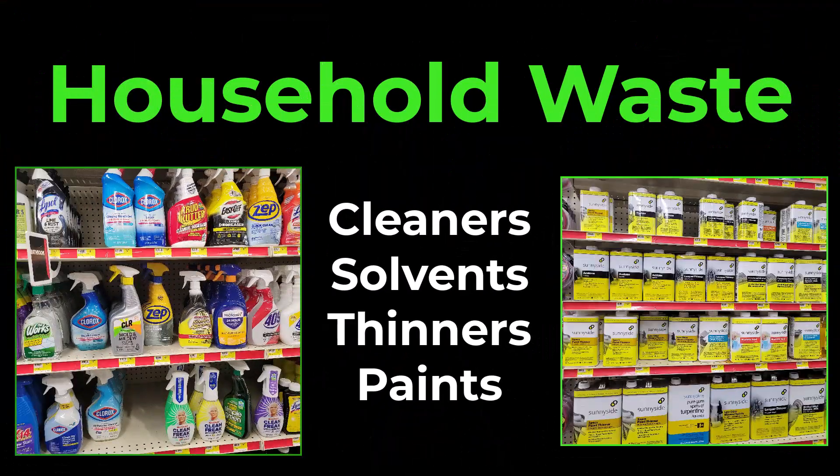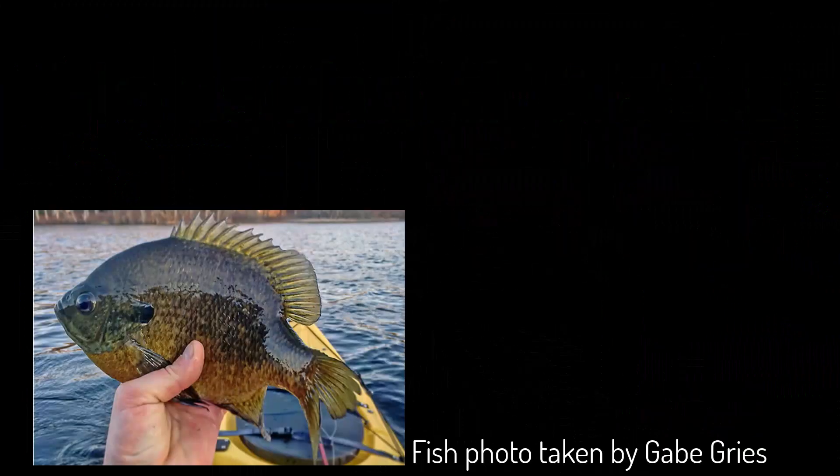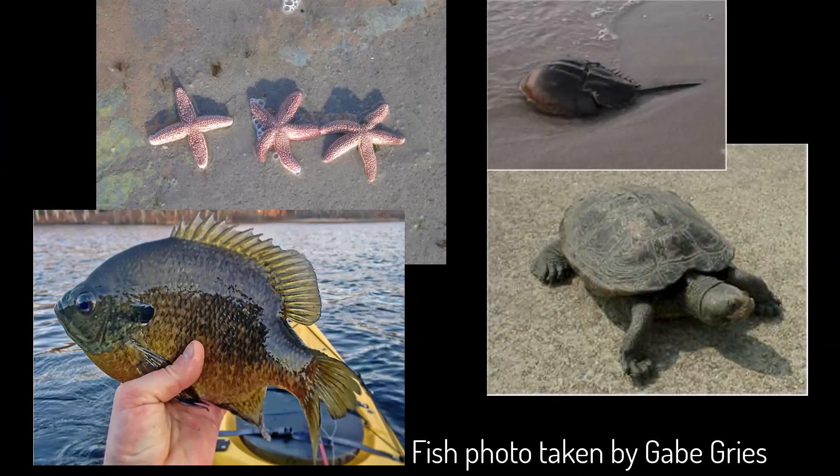Household waste. Everyday household items such as cleaners, solvents, thinners, and paints can contaminate surface and groundwater if not used, stored, and disposed of properly. This can harm fish and wildlife as well as endanger human health.